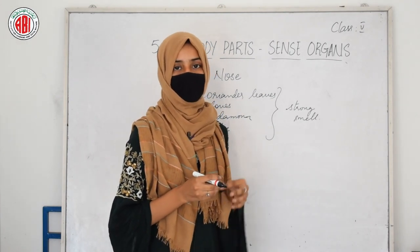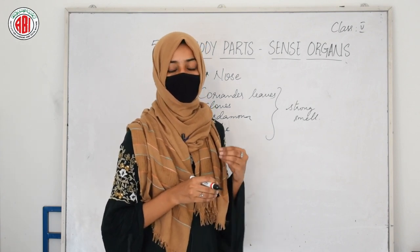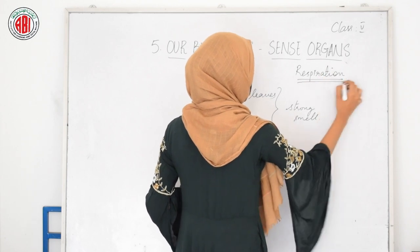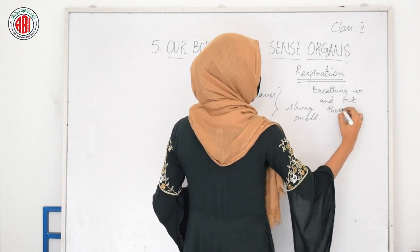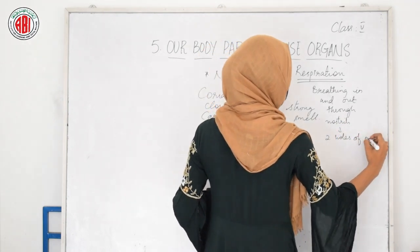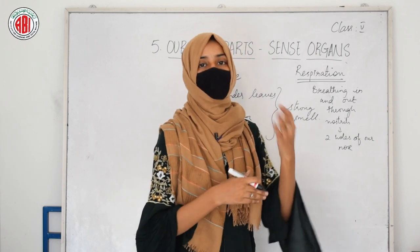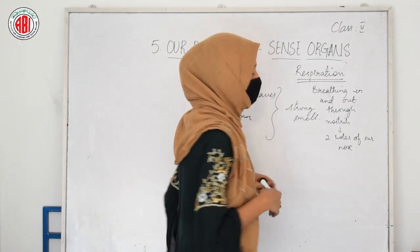Besides the sensation of smell, the nose also helps us to carry out one important function, and that is called respiration. Respiration is nothing but breathing air in and out through the nostrils. Nostrils are the two holes that are present in your nose. So the two holes of our nose are called nostrils.